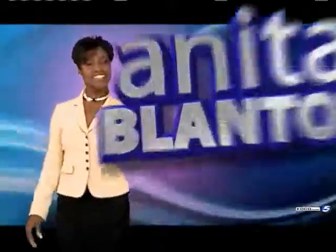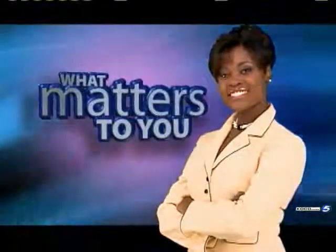Also tonight, a team of local doctors are making great strides in striking away knee pain. It's called macoplasty, and it's a less invasive way to get you back on your feet faster than ever. Morning anchor Anita Blanton takes you into the operating room in tonight's What Matters to You.